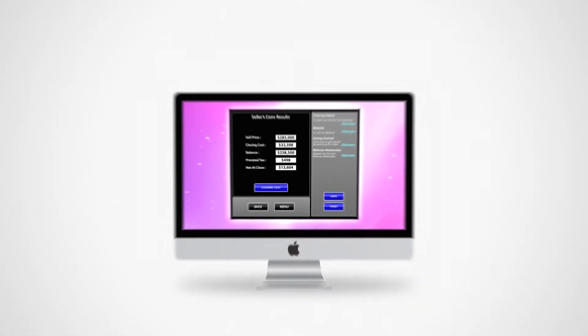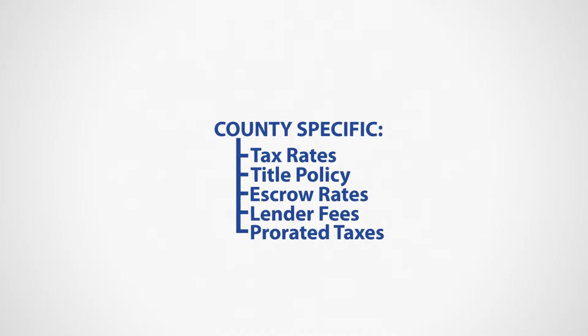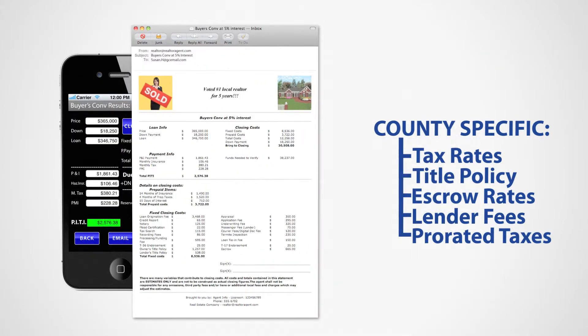When using software powered by Palm Agent, getting the information you need is simple, accurate, and fast. With valuable built-in features like county-specific tax rates, title and lender's fees, along with the ability to easily send customized emails directly from your computer or mobile device.